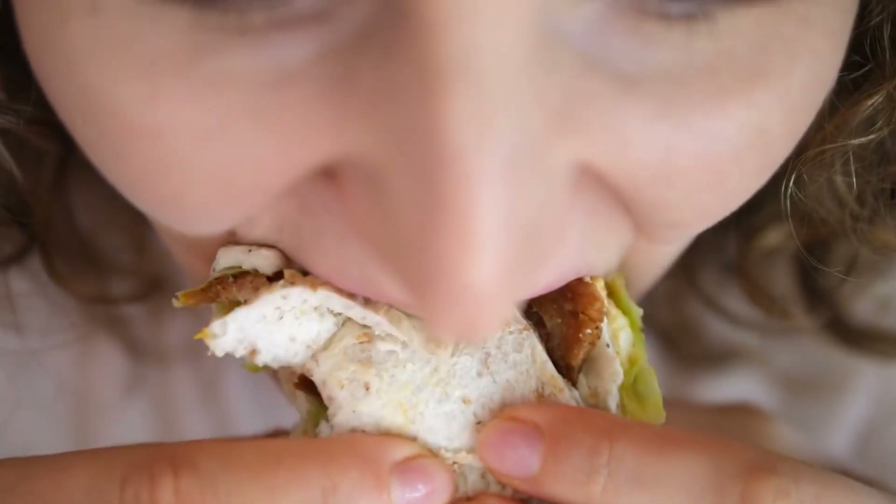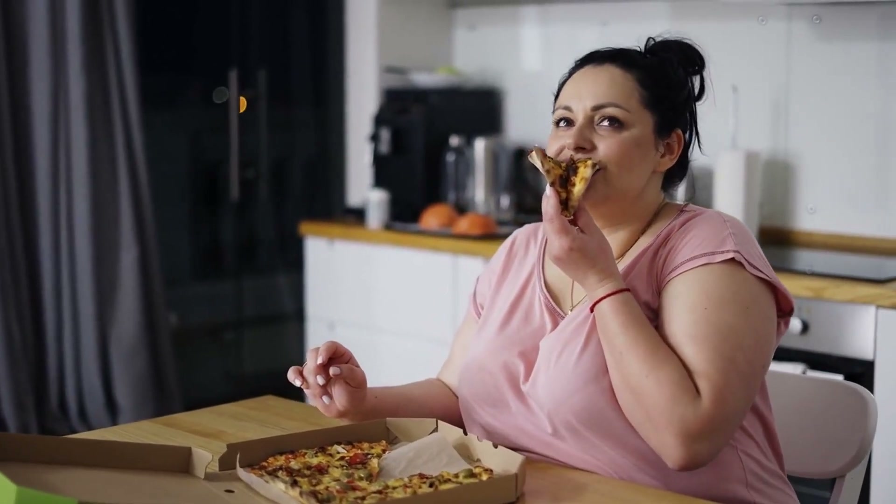Eat slowly. Take your time when eating and savor each bite. Eating slowly can help you feel fuller faster and prevent overeating.